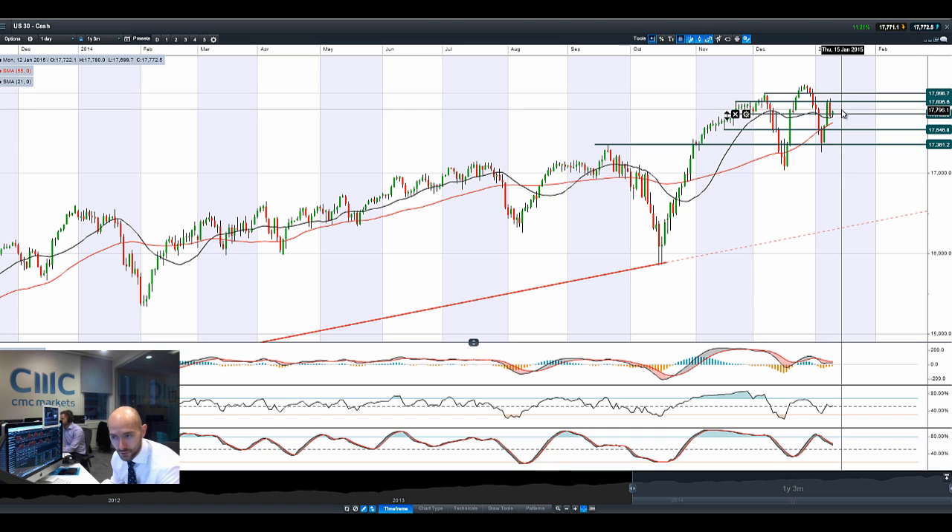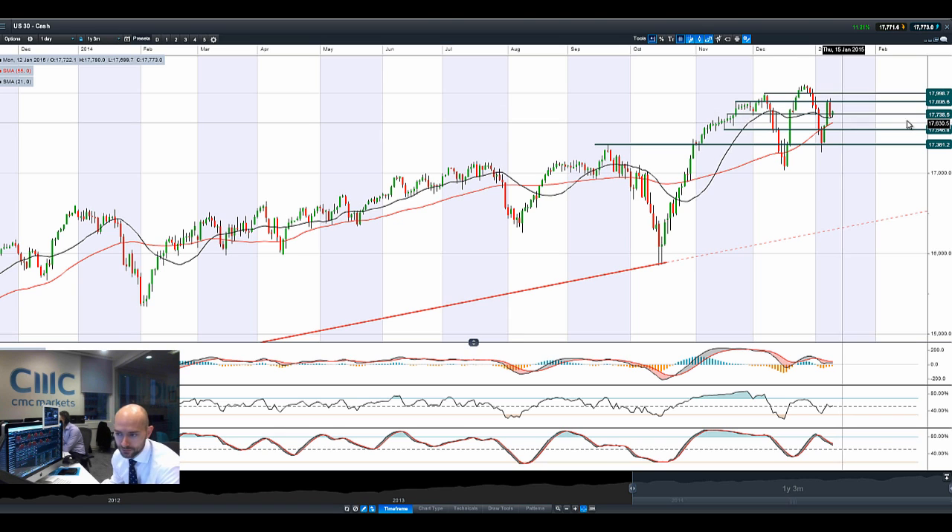The estimate was about 240, it came in at 252, 254. Markets initially had a little move to the upside but then came off, trading below the potential support at 17,738.